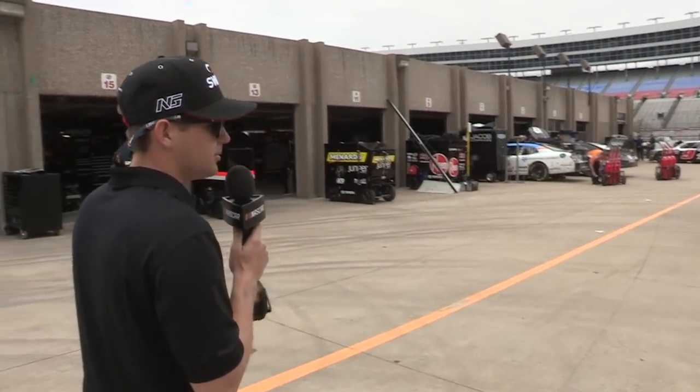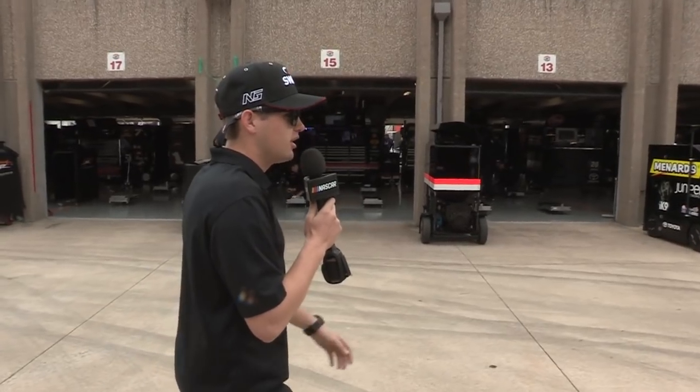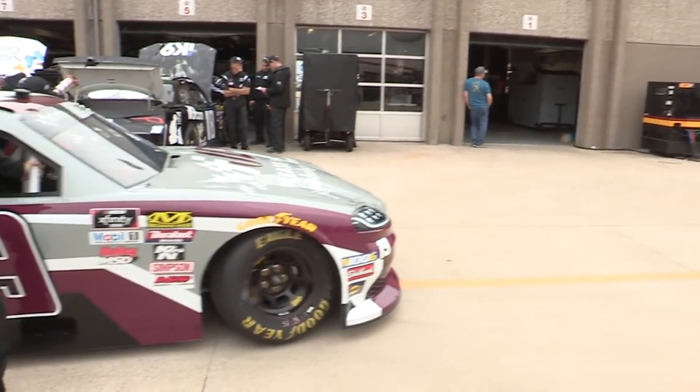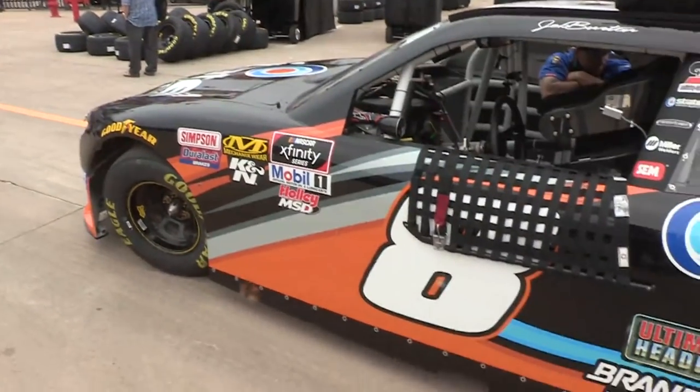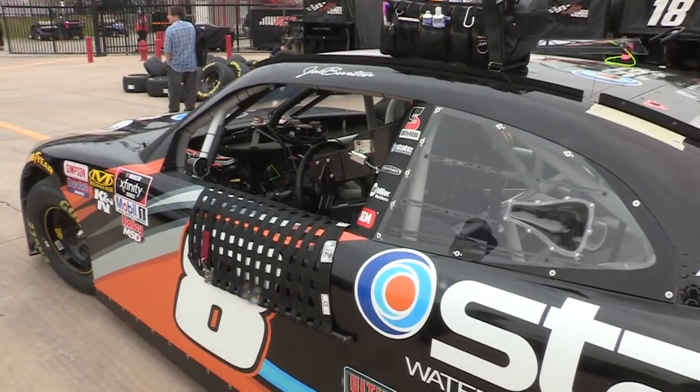Down here we have a couple of different cars. John Hunter Nemechek has a cool paint scheme this weekend — I like those colors. My car's down here too. We can go talk to my crew guys. We have a big-time driver over here — please visit JDGibbsLegacy.com — Brandon Jones, a good buddy of mine. Check out this hot rod — State Water Heaters. This is Jeb Burton's whip for the weekend.